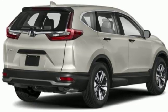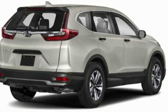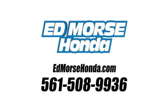Honda has a world-renowned reputation for reliability. Take it for a test drive today. Call us today at 561-508-9936. For value and for service, it's Ed Morse.